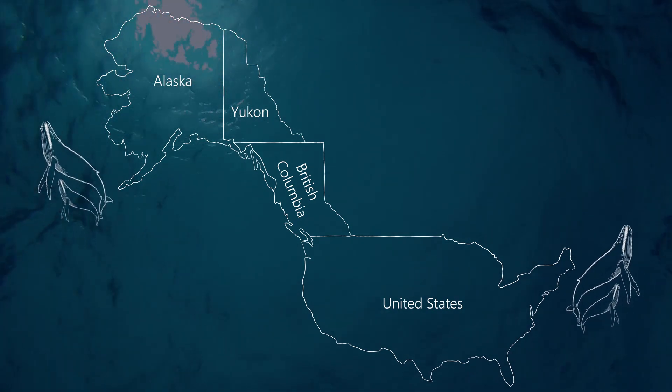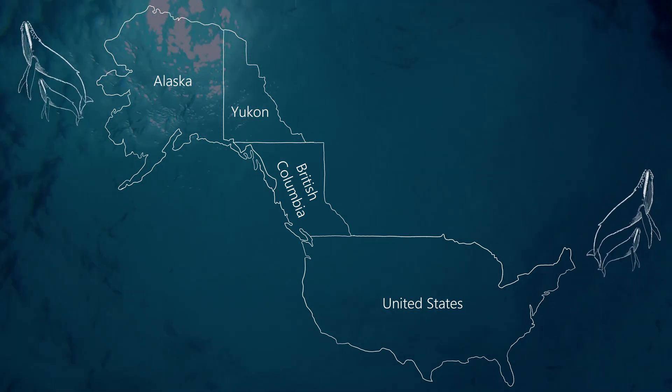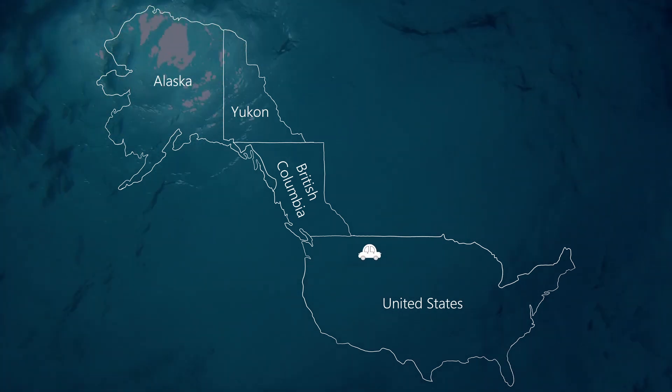Humpbacks have the longest migration pattern of any mammal on the planet. They swim between 3,000 and 5,000 miles one way — comparable to driving from Miami, Florida to Anchorage, Alaska.